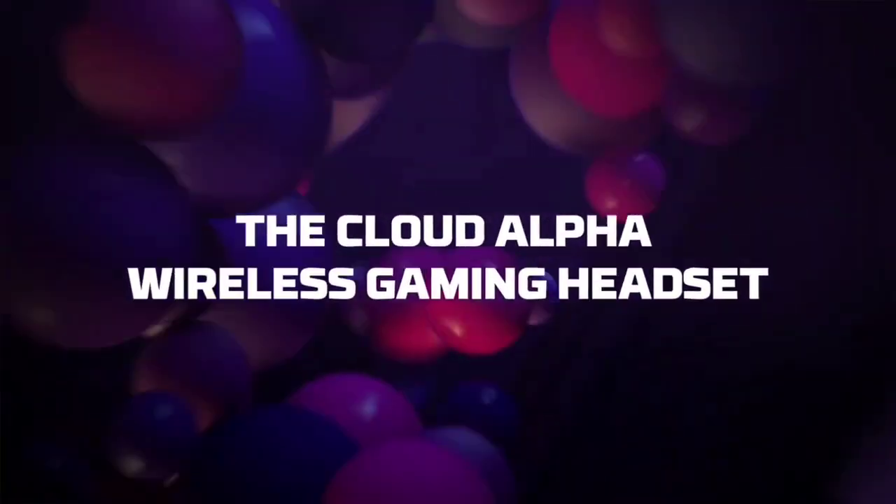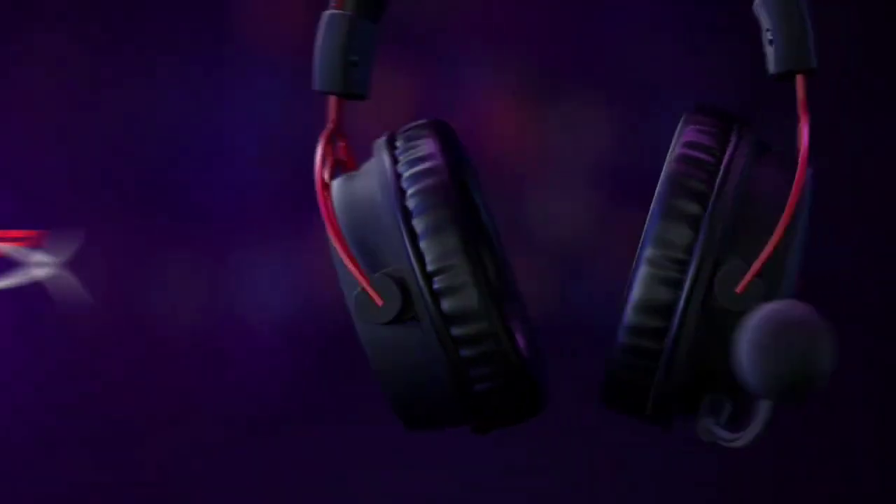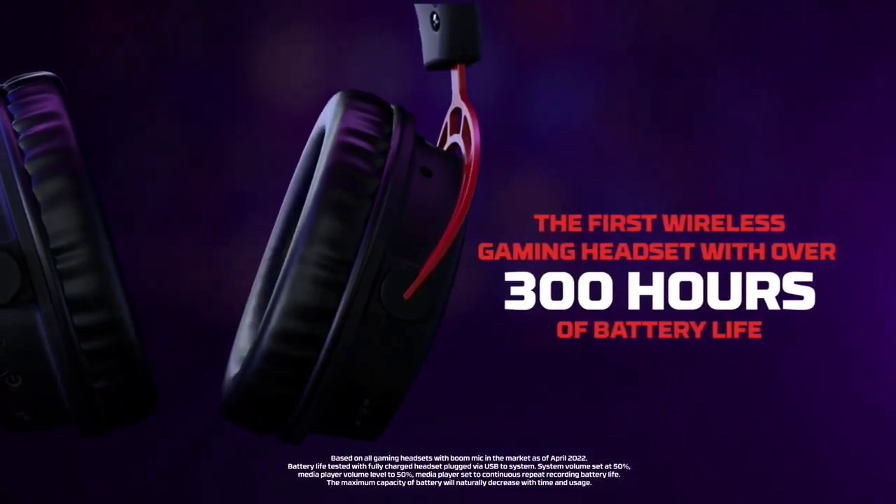Unfortunately, some users have reported that applying changes with the software creates very high latency. Otherwise, if you're looking for the best PC gaming headset, it's a great option.